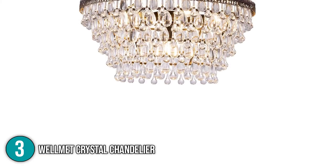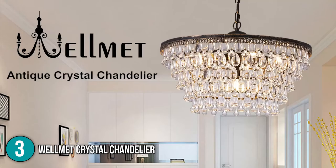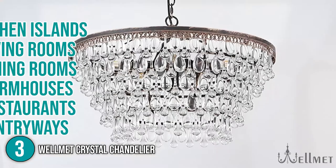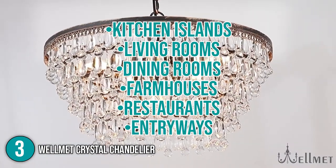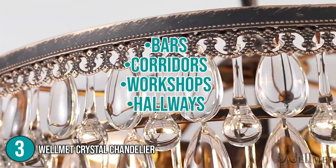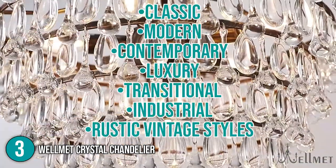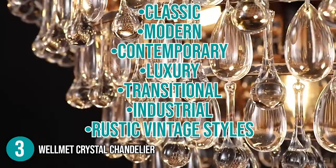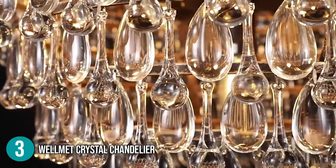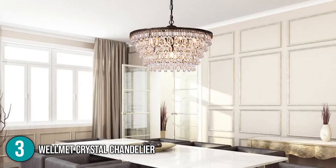Hard wire professional installation is recommended as some assembly is required. Our team recommends that you clean the lamps or replace the light bulbs and turn off the power before you start. The Wellmet Crystal Chandelier is ideal for kitchen islands, living rooms, dining rooms, farmhouses, restaurants, entryways, bars, corridors, workshops, and hallways, among other places. It goes well with classic, modern, contemporary, luxury, transitional, industrial, and rustic vintage styles, and it will offer a romantic ambiance and a touch of class to your home. That is why we place this product at number 3 on our list.